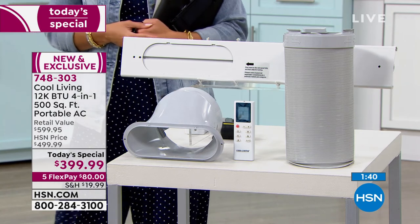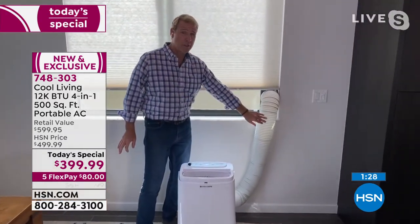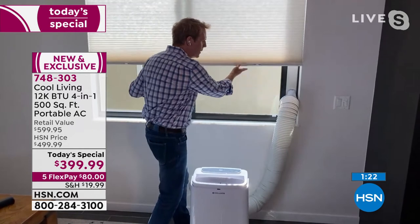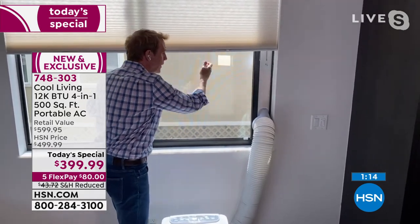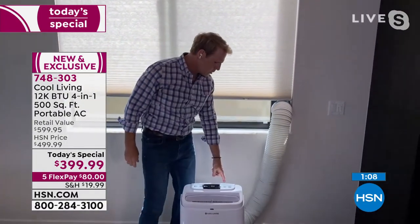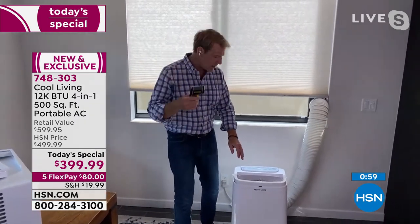I've tried to get handier over the years now that I'm married and a stepdad with a house to take care of. But this was really easy — all you're going to do is take the exhaust tube, just like the one coming out of the back of your dryer, and screw it in like a light bulb into the window kit. The window kit is going to go into the adjustment slats to make sure you have a nice snug fit in your window, whether it's up and down or left to right. Then you screw the exhaust hose into the back of the air conditioning unit — when you're all locked in, plug it in and turn it on. In a matter of minutes, check this out.